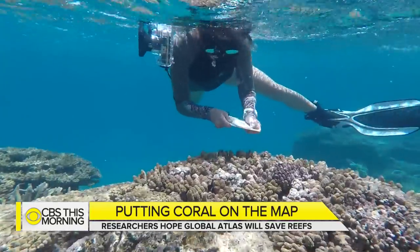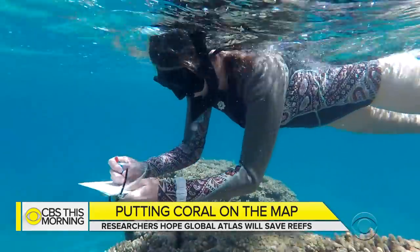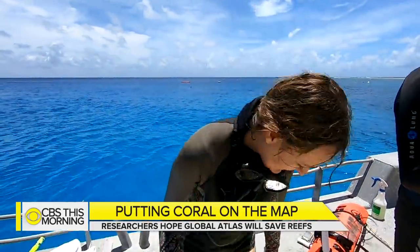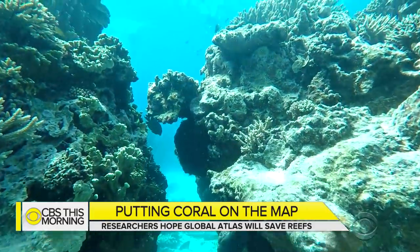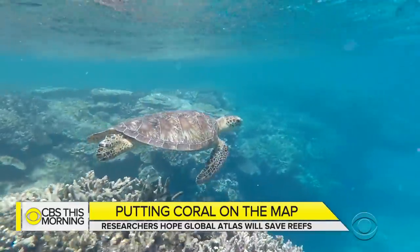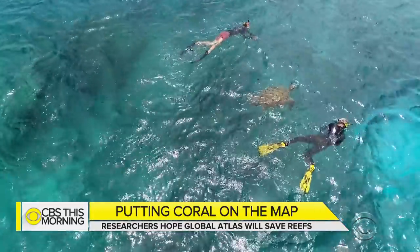My excitement comes when I share this with the people in the field that are actually going to be using it, and they're just amazed. That sort of response makes you feel pretty good. The world's coral reefs are not important just because they're nice to look at — they're important for what they tell us about what's happening to the planet.